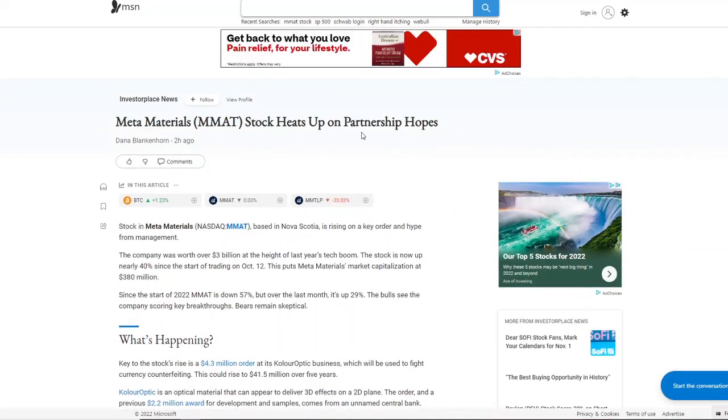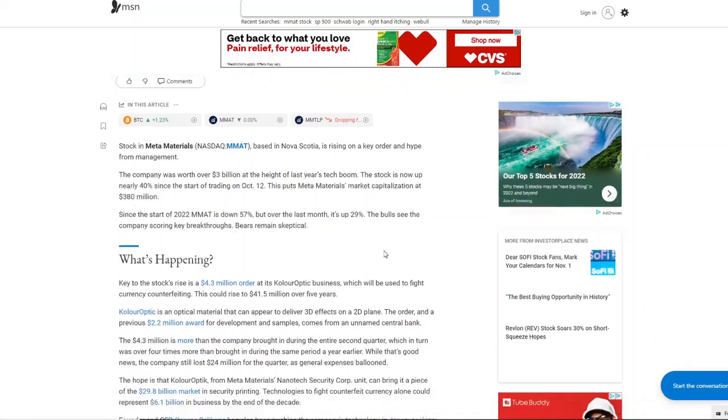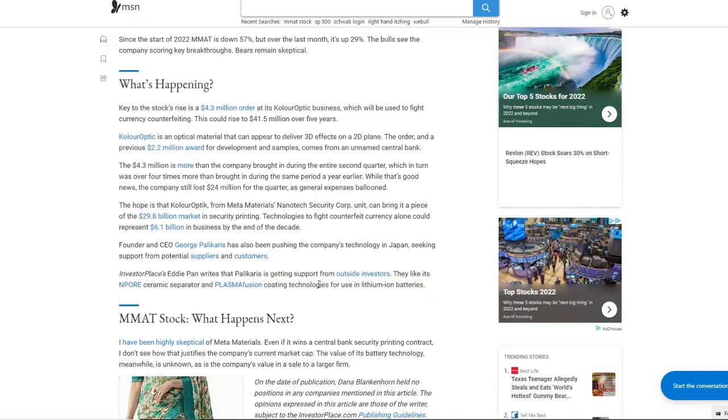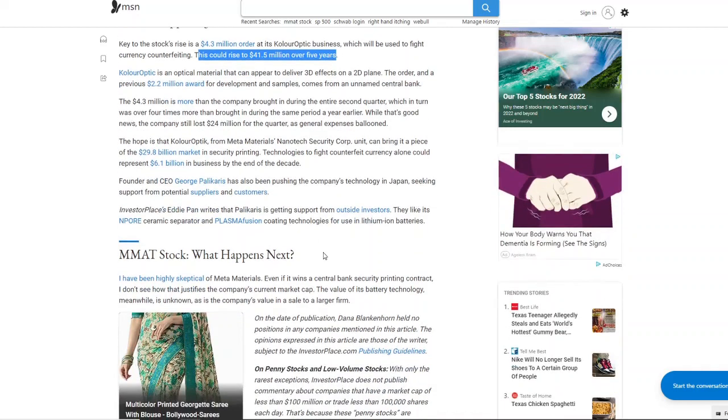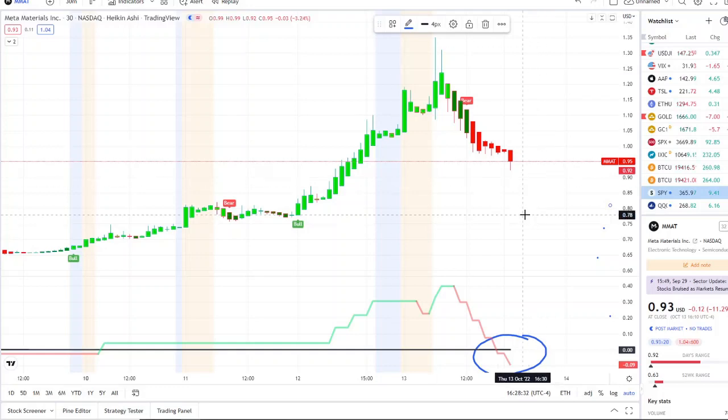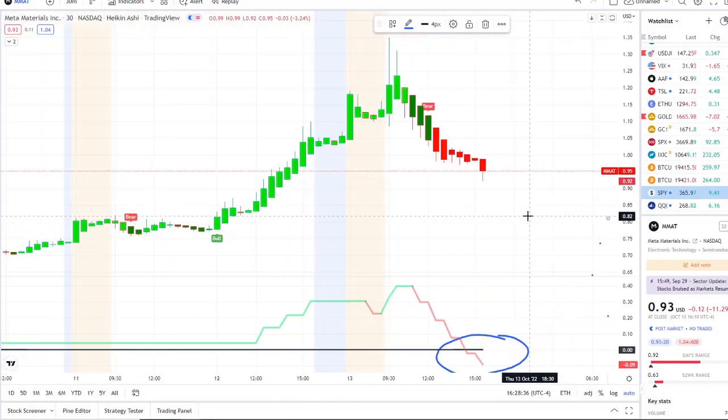MMAT stock heats up on partnership hopes. As we brought up in yesterday's video, the stock rose after getting a $4.3 million order from a Color Optics business. What gets more interesting is that this could rise to $41.5 million over five years. In 12 months — which is actually less time than what they're projecting — this could add even more value in the long term. This has a specific purpose; it isn't just an order for no reason. So MMAT stock may have future growth potential based off this information.